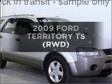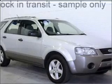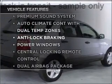Get noticed in this 2009 Ford Territory — this is the vehicle you've been looking for. Plus enjoy these notable features that are included in this ride.